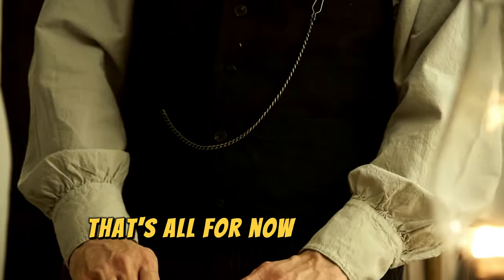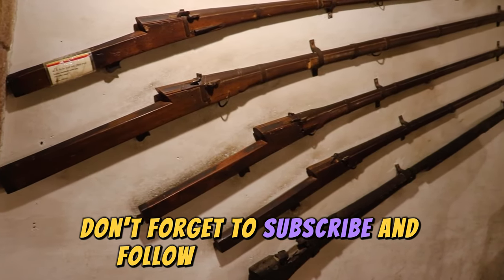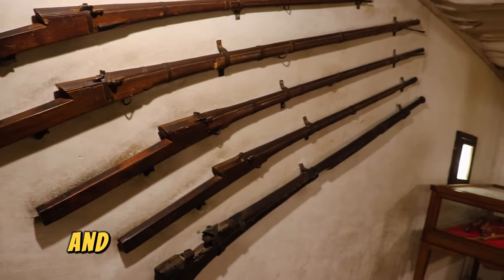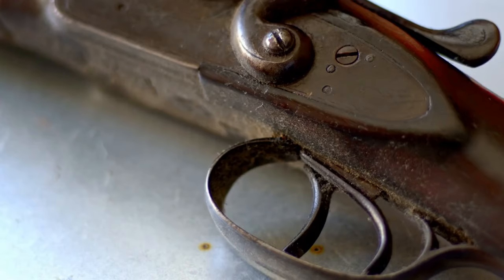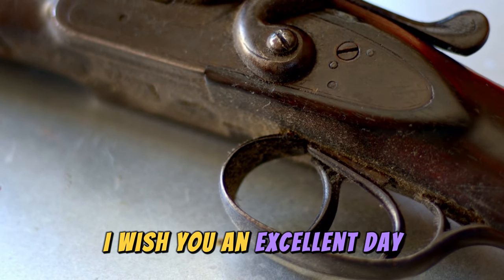That's all for now. I hope you enjoyed it. Don't forget to subscribe and follow me on Instagram, where there's new content every day and many surprises coming soon. Don't miss them. I wish you an excellent day.